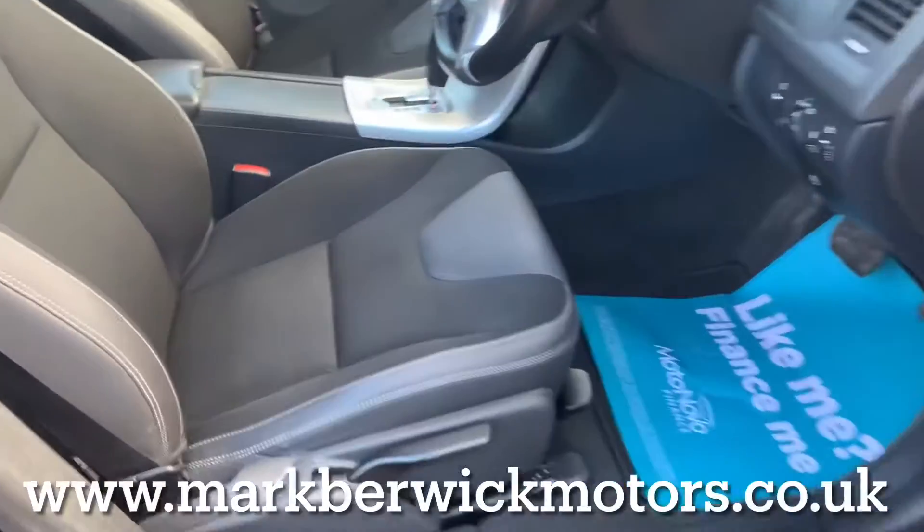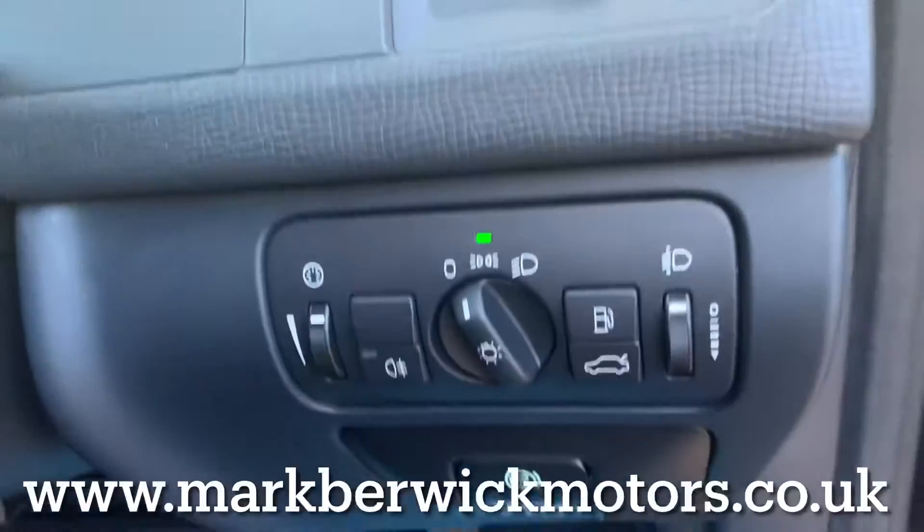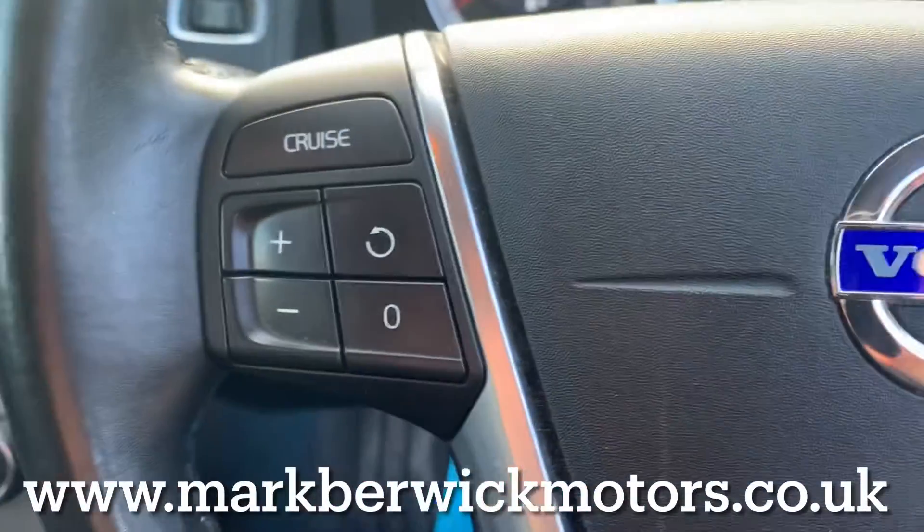The access to the driver's seat is great. You have height adjustment on the seat and the steering column. There is so much specification in this Volvo, so please check the detailed information on the website below.